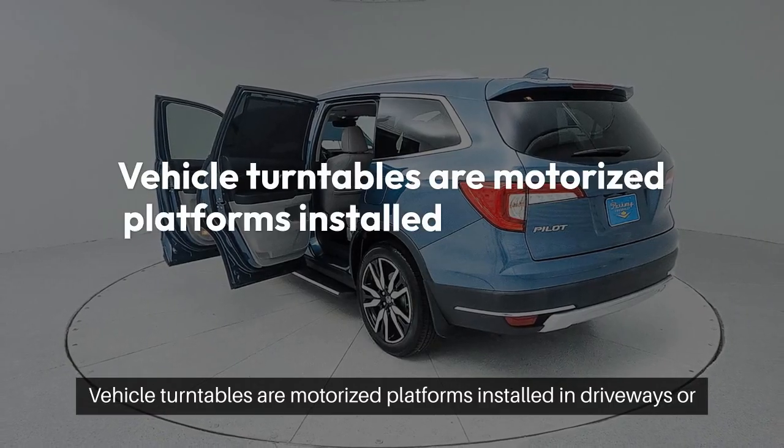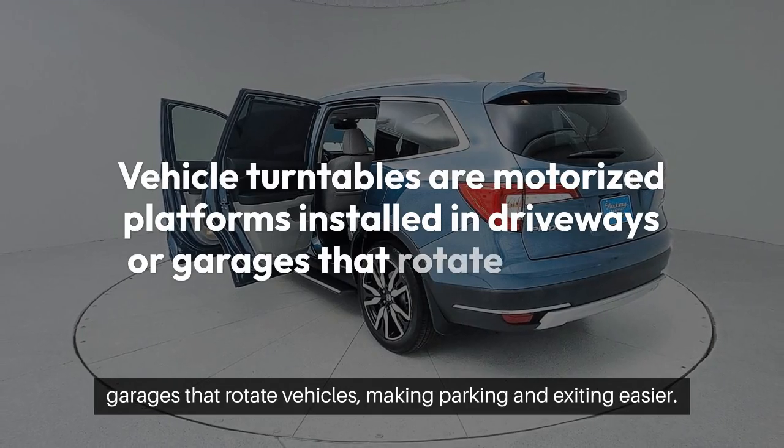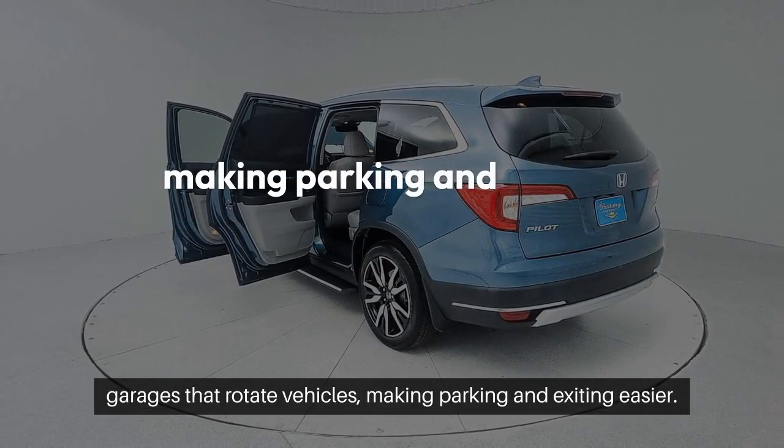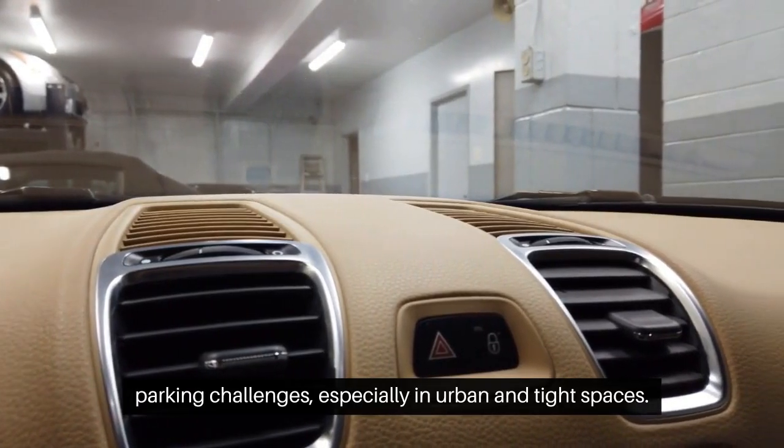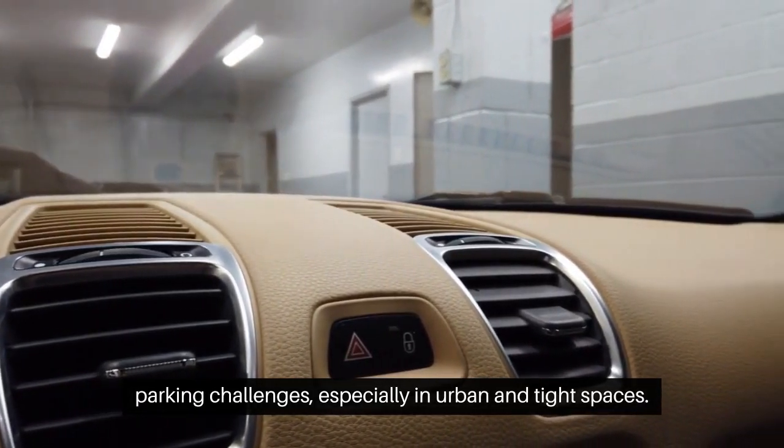Vehicle turntables are motorized platforms installed in driveways or garages that rotate vehicles, making parking and exiting easier. These turntables use advanced technology to address common parking challenges, especially in urban and tight spaces.